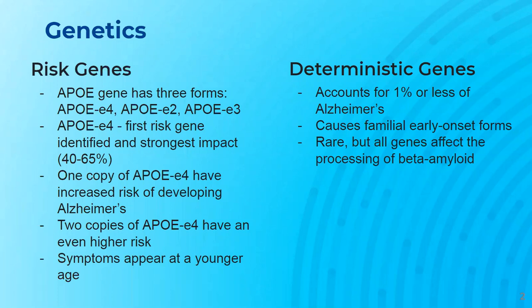Risk genes only increase the possibility of someone developing a disease. Researchers have identified the APOE gene as a risk gene. The APOE gene has three forms: APOE E4, APOE E2, and APOE E3. Everyone inherits some copy of the APOE gene. The APOE E4 was the first risk gene identified and has the strongest impact on risk for the disease. Around 40–65% of people diagnosed with Alzheimer's have the APOE E4 gene.